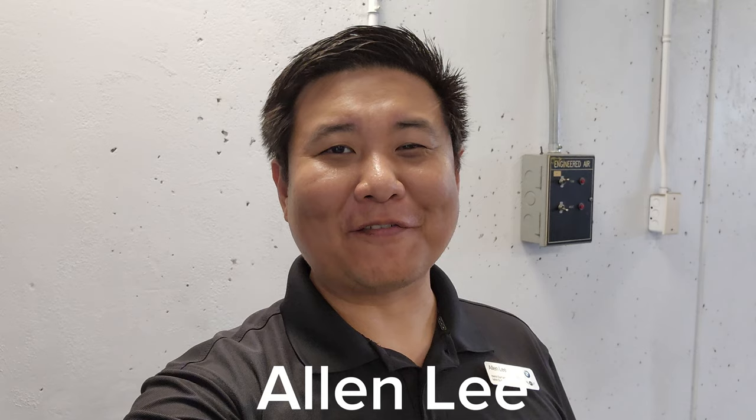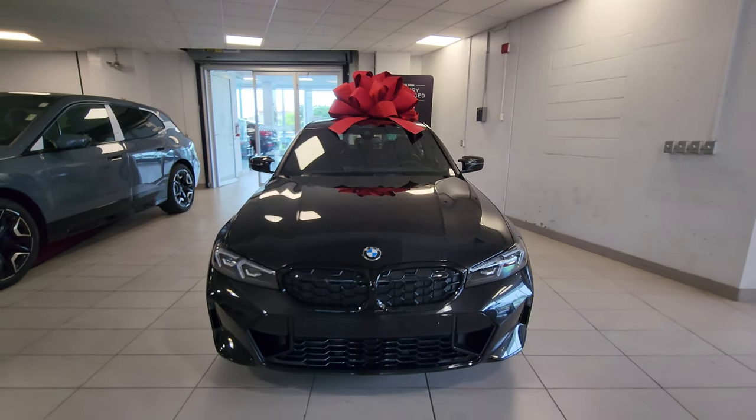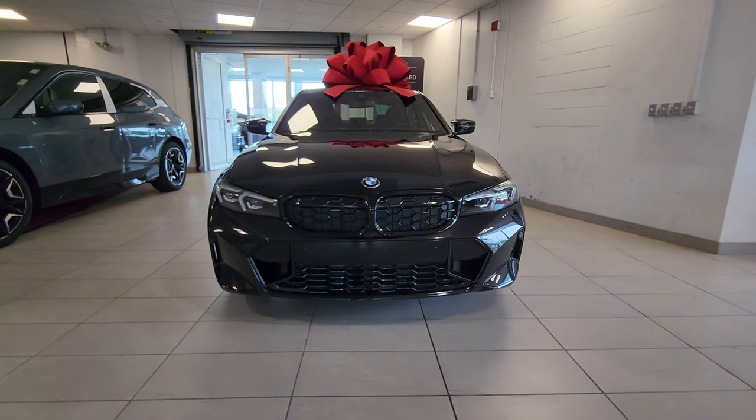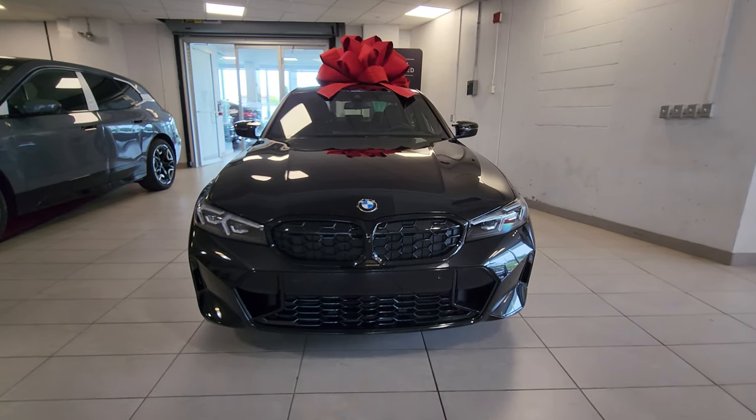Hey everyone, this is Alan from BMW Durham, back again with another video. We have another new arrival — it's a 2023 BMW M340i xDrive sedan in black sapphire metallic with black merino leather interior.